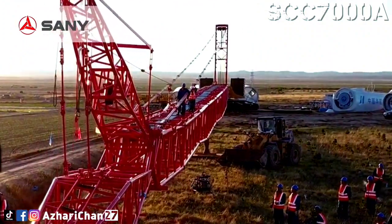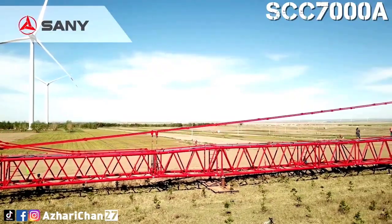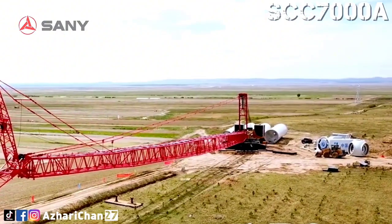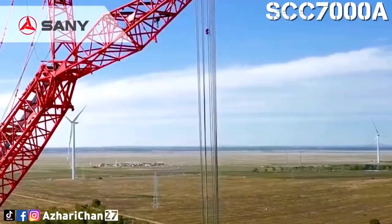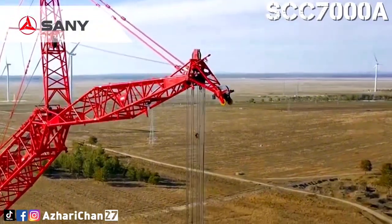The longest main boom for the SCC 7000A is 114 meters plus a 12-meter fixed jib. The maximum luffing jib combination is 96 meters main boom plus 96 meters luffing jib. This crane's maximum lifting height is 144 meters, achieved with the main boom combined with a luffing jib.